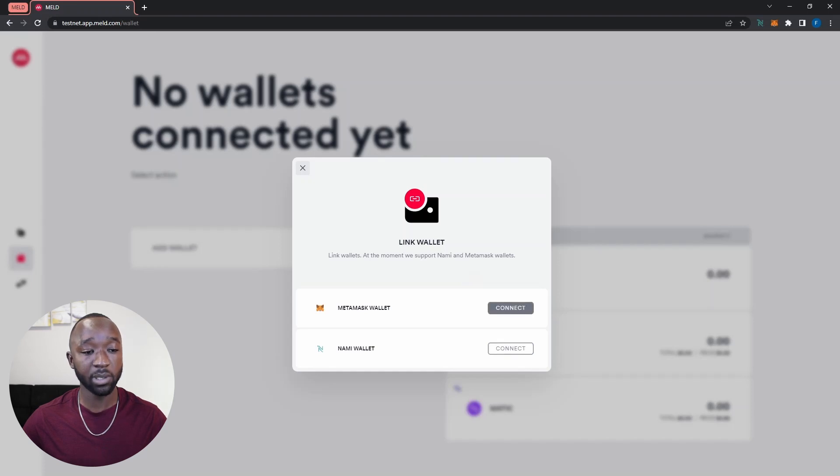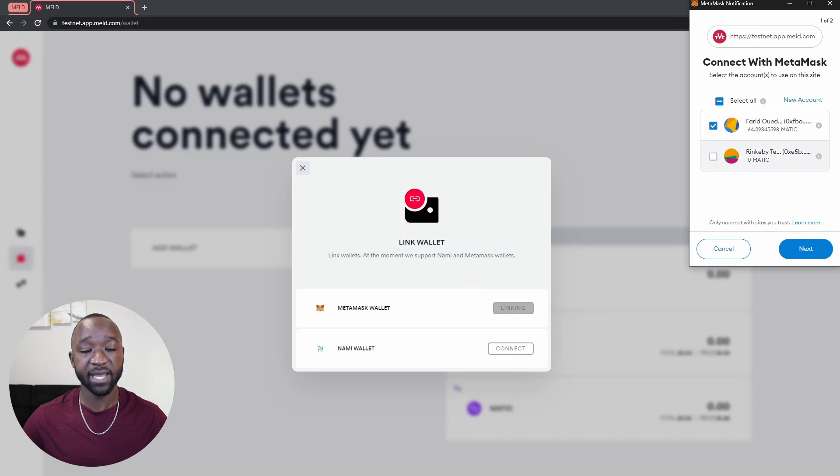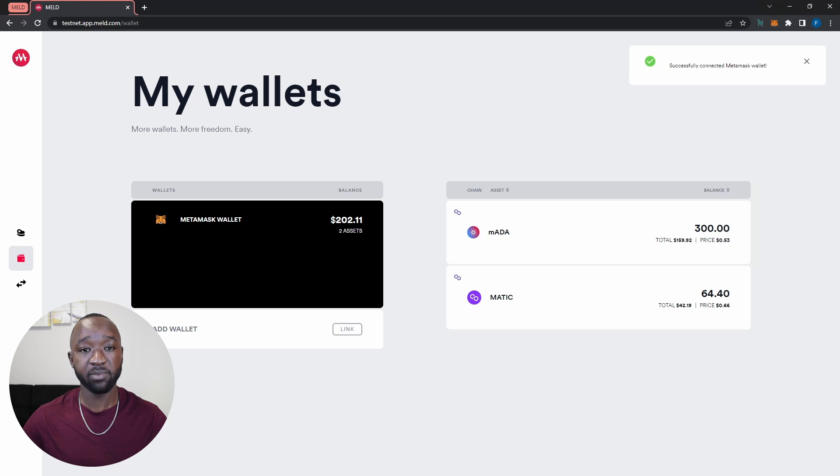First, let's connect our MetaMask wallet. I'm going to click on the connect button, and it's going to prompt me to confirm which wallet I want to associate with the testnet. I'll click next, then connect. Our MetaMask wallet has now been successfully connected. I can see some of the assets I currently hold, including assets I've already bridged over from previous testing.